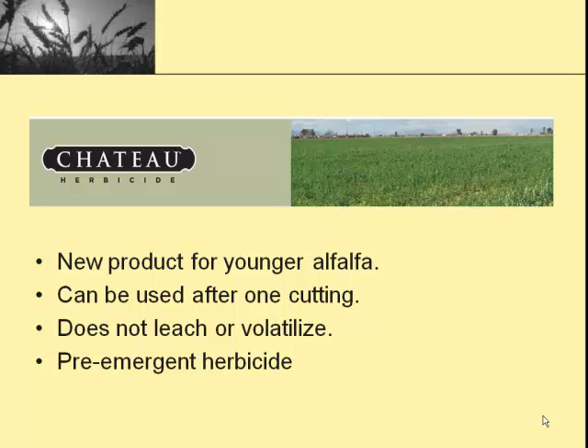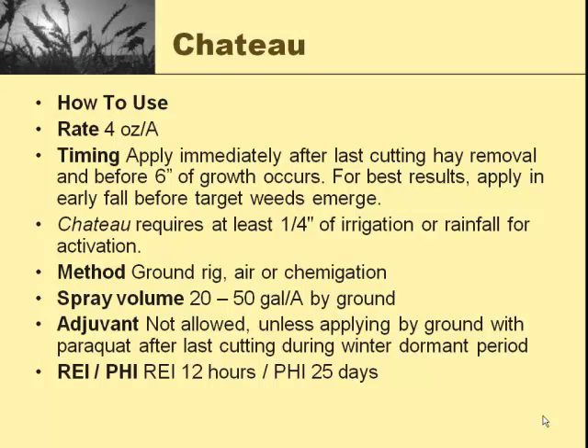So we're talking dormant applications for all intents and purposes. It has a four-ounce use rate — that's just a flat rate for alfalfa. If you want to go in between cuttings to pick up weeds that have not germinated, you can go immediately after taking a cutting of hay but before six inches of growth occurs. It does cause some burning and speckling on the leaves when you put it on. For best results, we like applying it in the early to late fall, before those target weeds emerge. Typical application here in Cache Valley is going to be somewhere from the end of October to the middle of November, depending on what the fall does.